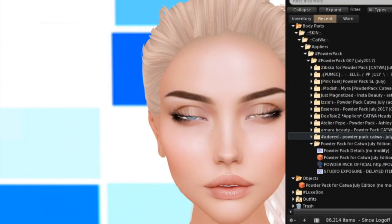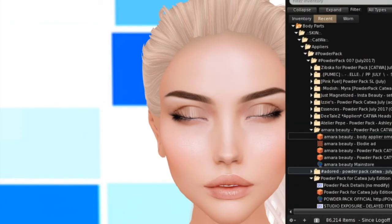Next up is Amara Beauty, one of my favorites. And it looks like she's giving us Elodie — or Elodie. She's giving us a skin, lipsticks, and also body appliers. So let's take a look at the skin.